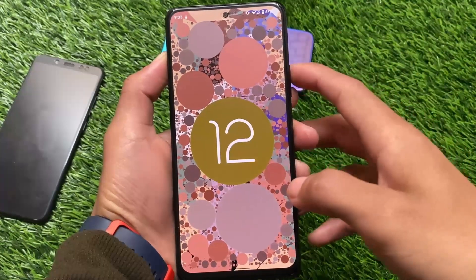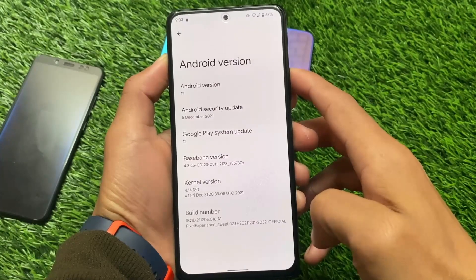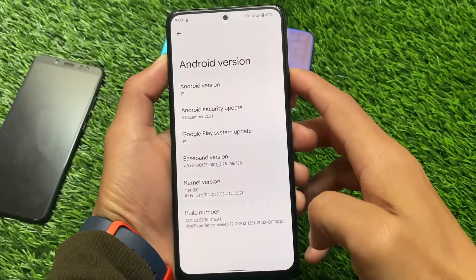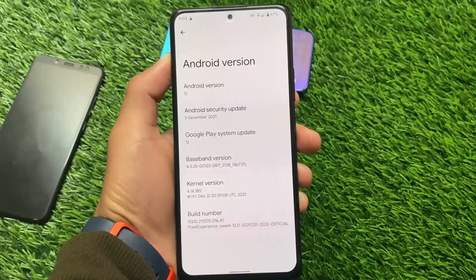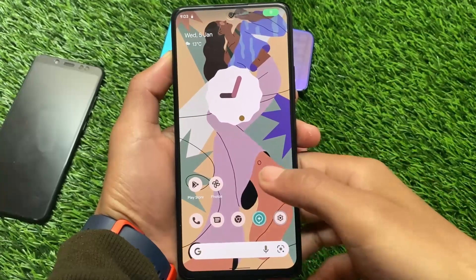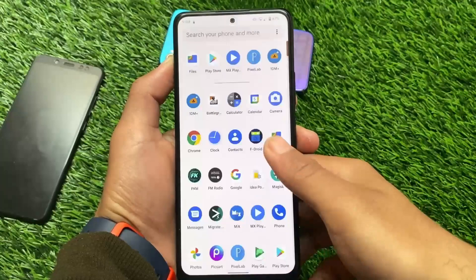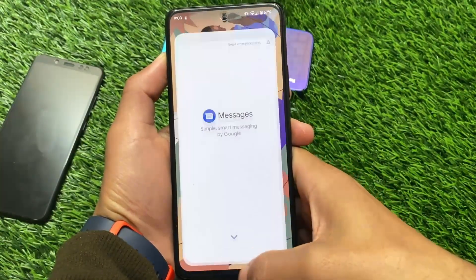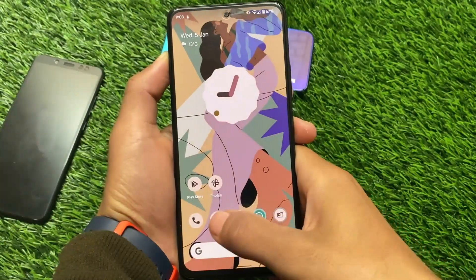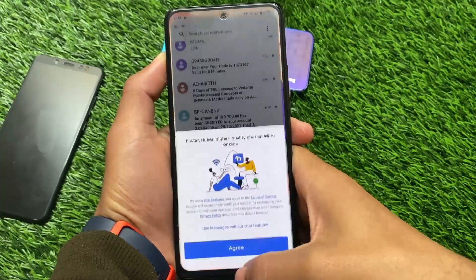The ROM was released maybe two or three days ago. It's actually quite smooth — buttery smooth — and app multitasking seems to be great. That said, Android 12 compared to Android 11 is still not that great in my opinion. It looks good but it's not great enough, though if you want to give it a try, you can.